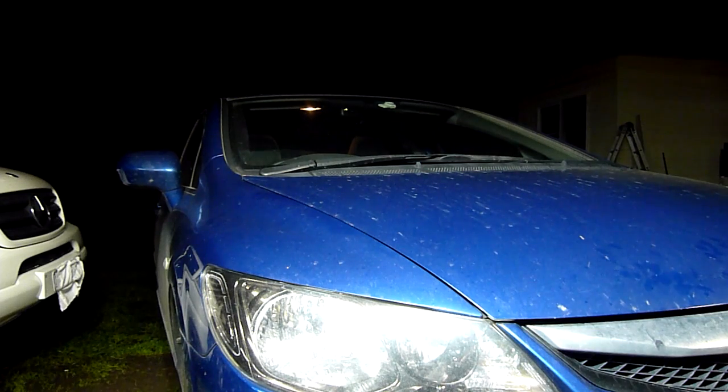The sticker says the coolant's good for 200,000 k's. I'll believe that when I see it, but I'm not going to touch it — it's only done 100,000. I'll just recommend it in the next year or so.